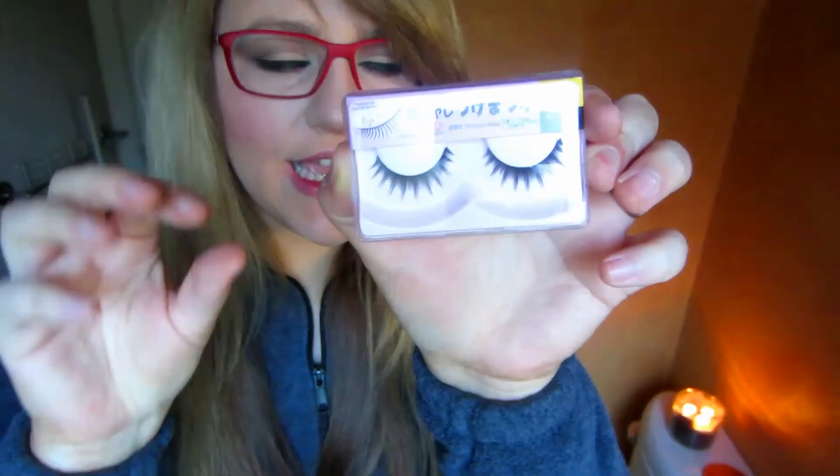Yesterday I went to Daiso — it's a Japanese kind of dollar store where everything's $1.50. I bought these eyelashes there a couple months ago and I cannot rave enough about them. They're amazing if you like natural lashes that still emphasize your eyes. These are the Daiso eyelashes number 14 — short straight type with alternating longer and shorter sections. I have about 14 pairs and one pair lasted me about seven wears.